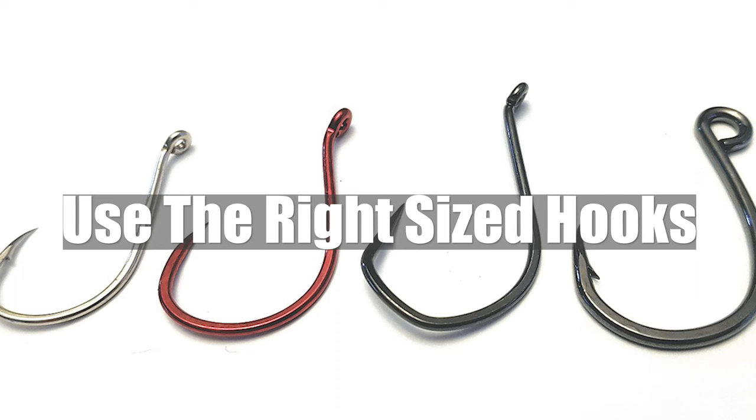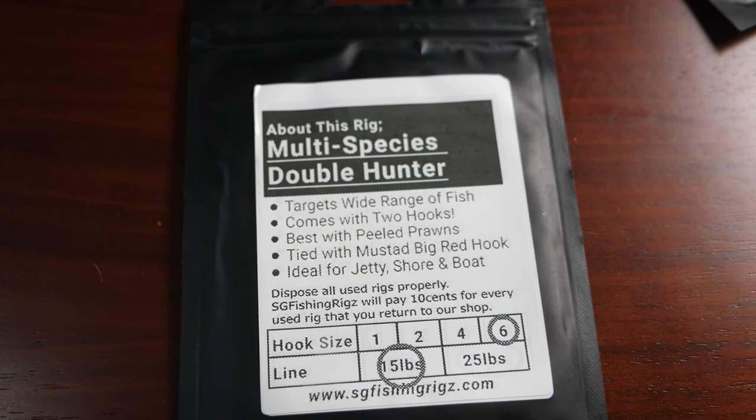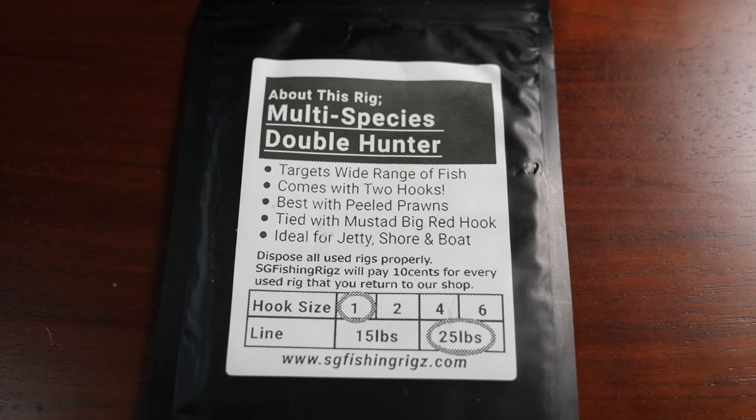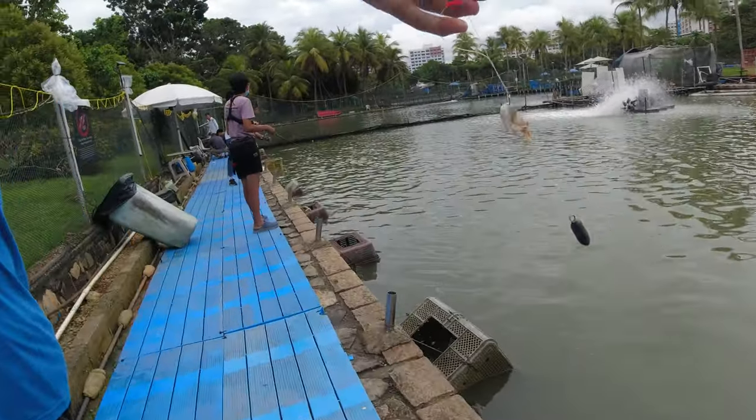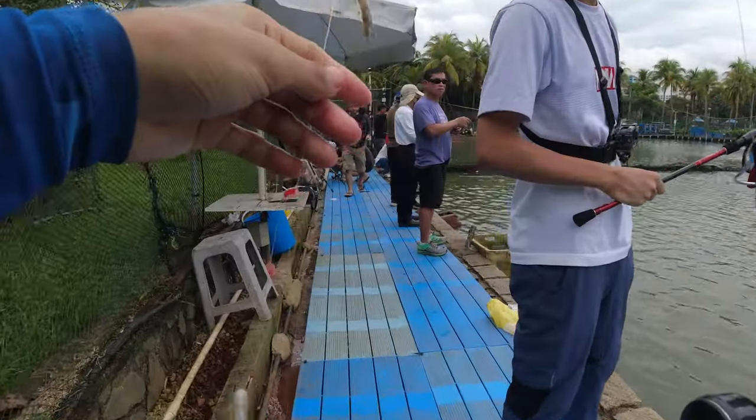We're gonna start with: when you go to a new spot, make sure you're using the right sized hook. Here I have two rigs that I use on the day. They might look similar enough but they make the biggest difference. This one is actually a size 6 hook, this one is a size 1 hook. I was starting with the size 1 hook and I couldn't get any fish, so I switched out to these smaller hooks and I got quite a few fish. When we started out with the big hooks, we didn't get anything for like the first hour or so because our hooks were just too big.